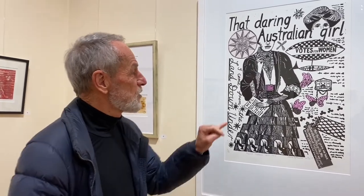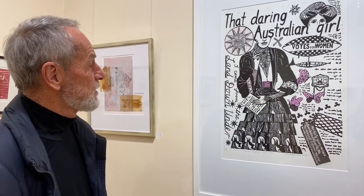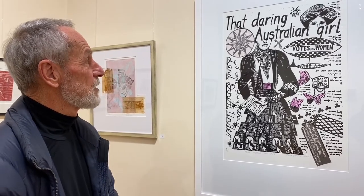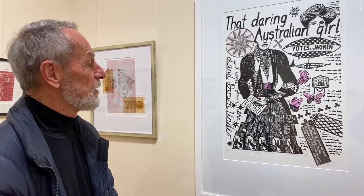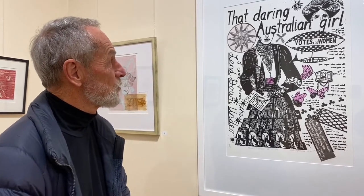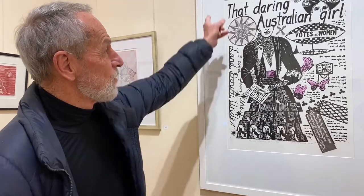This is an example of a lino cut. It's printed in black ink, but you can see some pink hand colouring for all the butterflies there. It's a fascinating print because it celebrates the life of one of South Australia's most famous pioneering women — she was a pioneer for women's vote, Muriel Mattis, one of the early suffragettes in South Australia. The artist Loma Kinsey has celebrated her in this wonderful image.